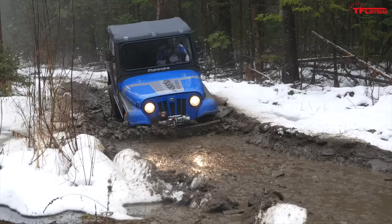Leg room is amazing here in the Roxor. I can literally stretch my leg out where my knee is locked and I'm just touching the floor in front of me. As a passenger, it's super nice to have all of that leg room. Neither of these two other side-by-sides allow you to stretch out like this Roxor does.